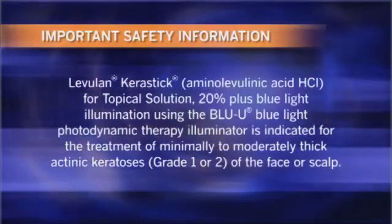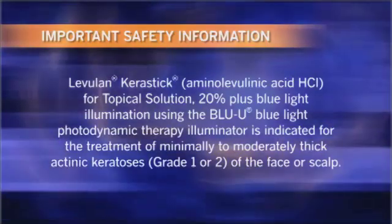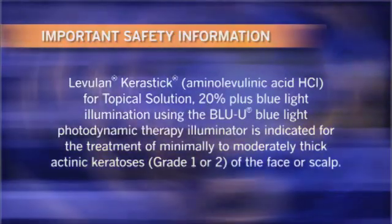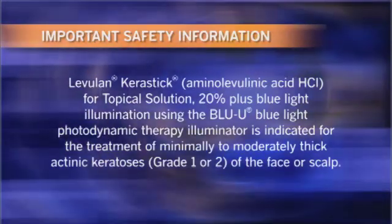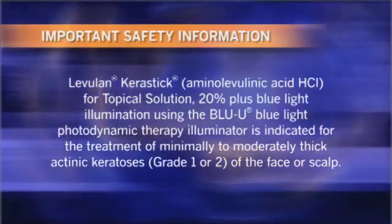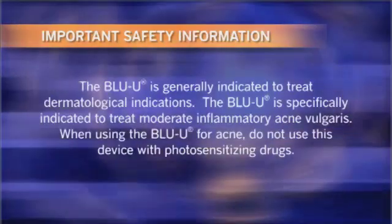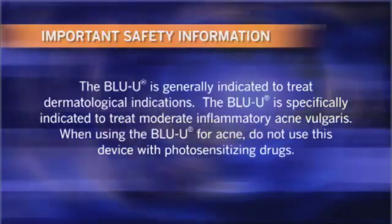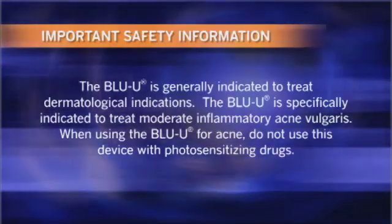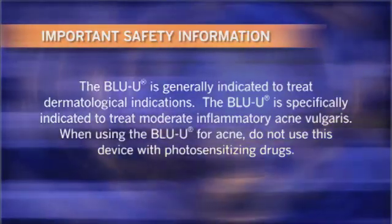Important safety information. Levulan Kerastik — aminolevulinic acid hydrochloride for topical solution 20% — plus blue light illumination using the Blue U blue light photodynamic therapy illuminator, is indicated for the treatment of minimally to moderately thick actinic keratosis, grade 1 or 2, of the face or scalp. The Blue U is generally indicated to treat dermatological indications and is specifically indicated to treat moderate inflammatory acne vulgaris.